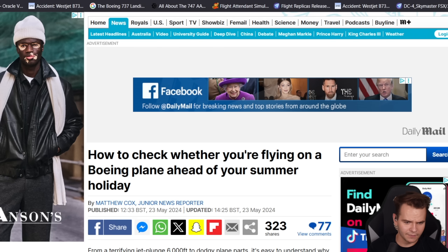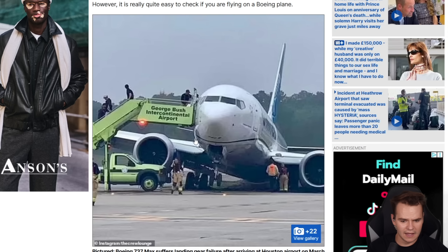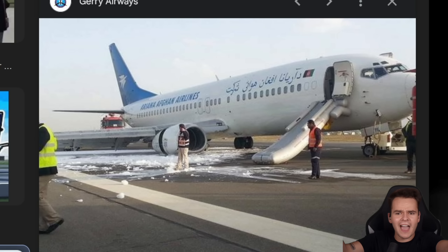There's a Daily Mail article: 'How to check whether you're flying on a Boeing plane ahead of your summer holiday.' That's actually insane. What is wrong with a 737 landing gear? Stop failing!